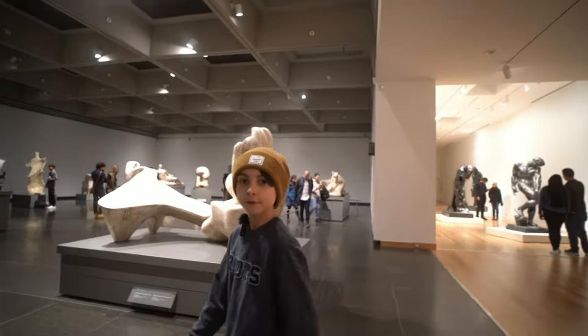That was my favorite exhibit of the night so far. This is the Henry Moore section.